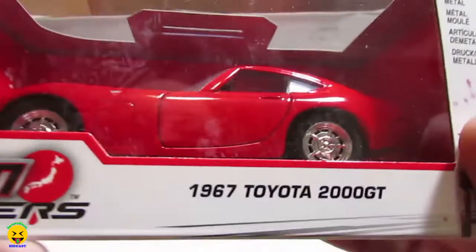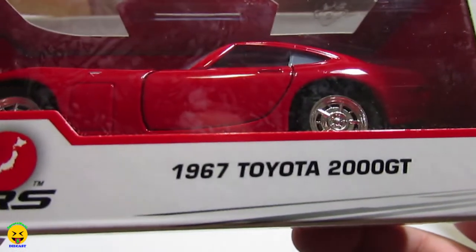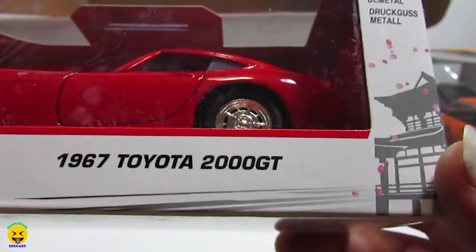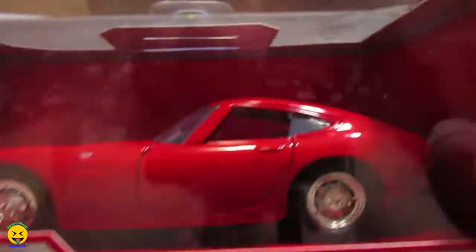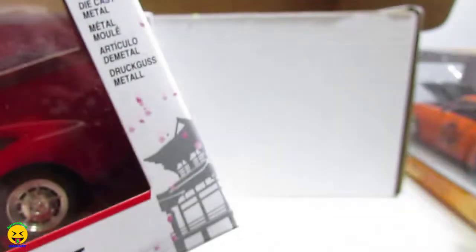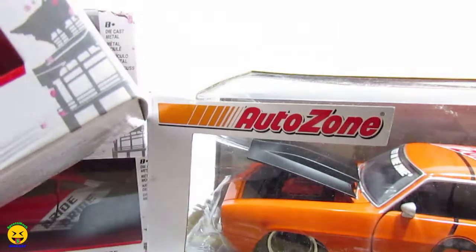And actually there is one more thing — another 1:32 scale car in here. It is the 1967 Toyota 2000 GT. They threw in a bonus, so that is cool. The description says you get two 1:32s and one 1:24, but the box is now empty — so they included an extra.